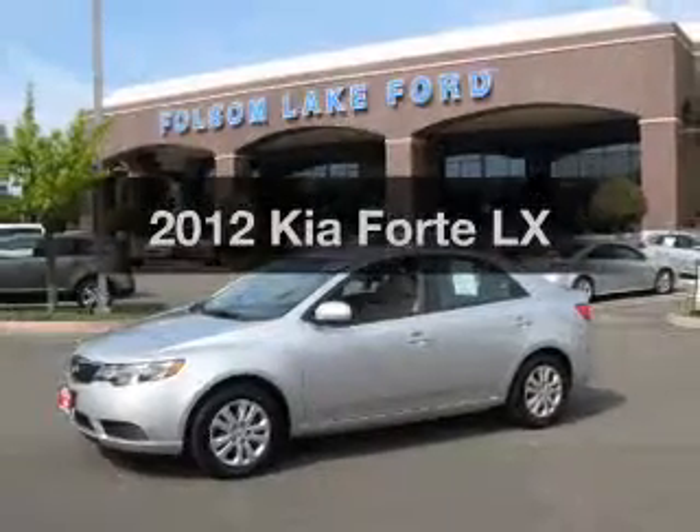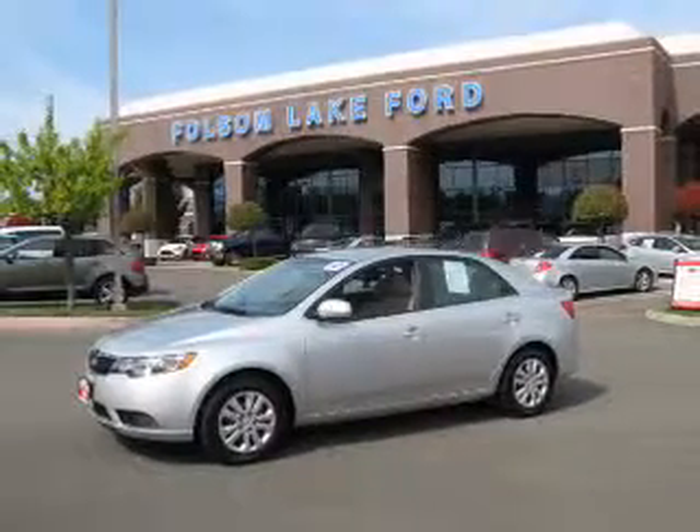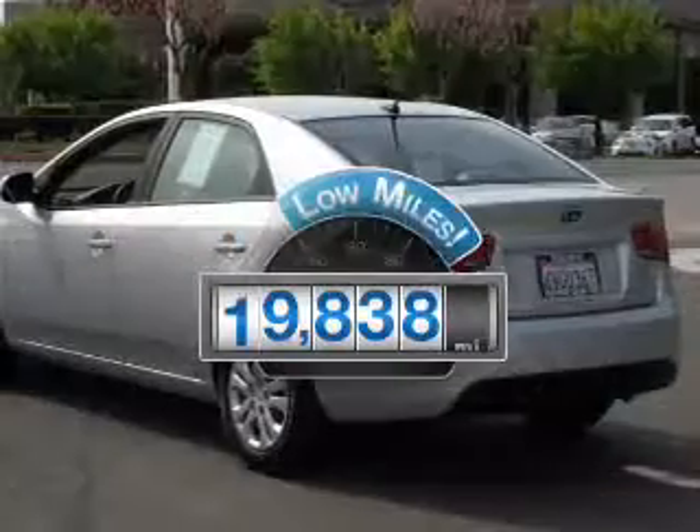Check out this 2012 Kia Forte. This is the set of wheels you've been looking for. With low miles, this automobile will take you far and get you where you want to go.